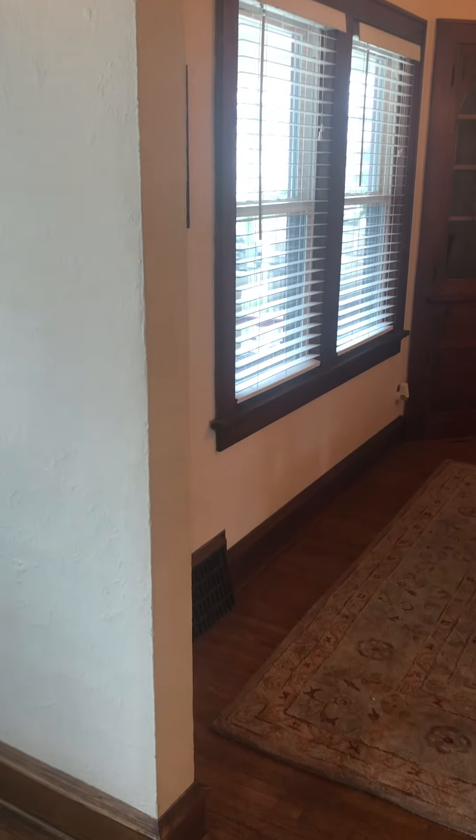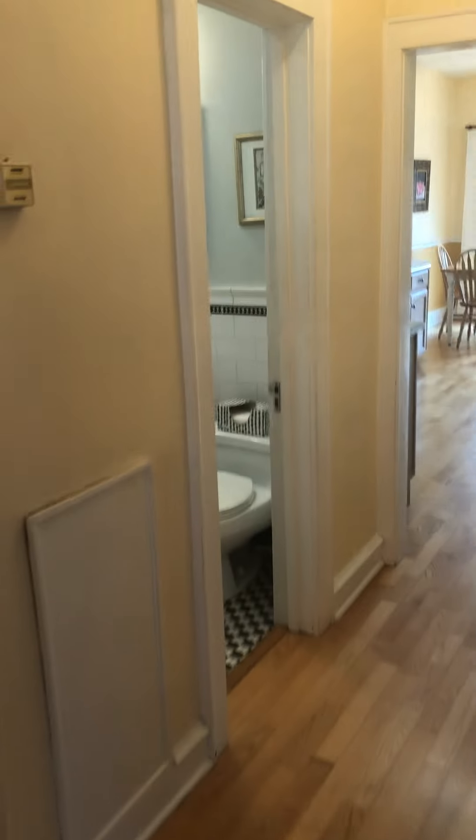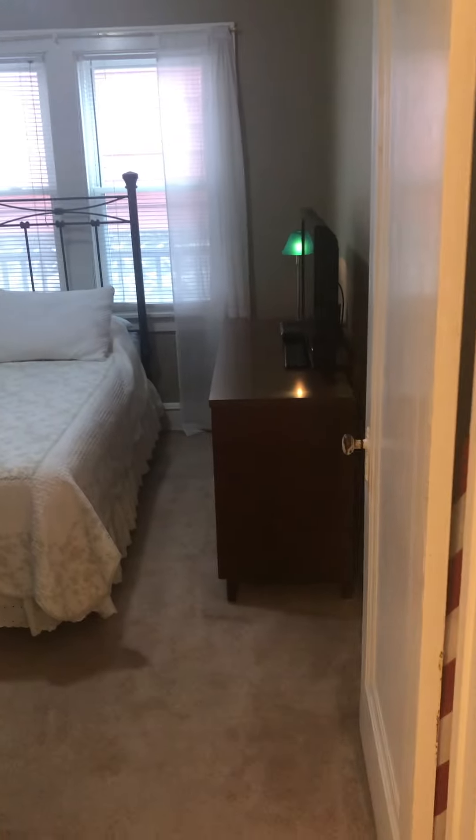Built-ins here. Very big, very spacious. There is a bedroom down here — that's nice.